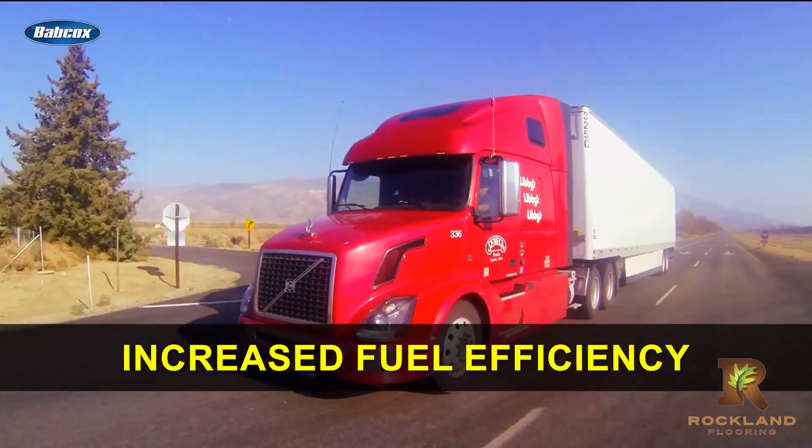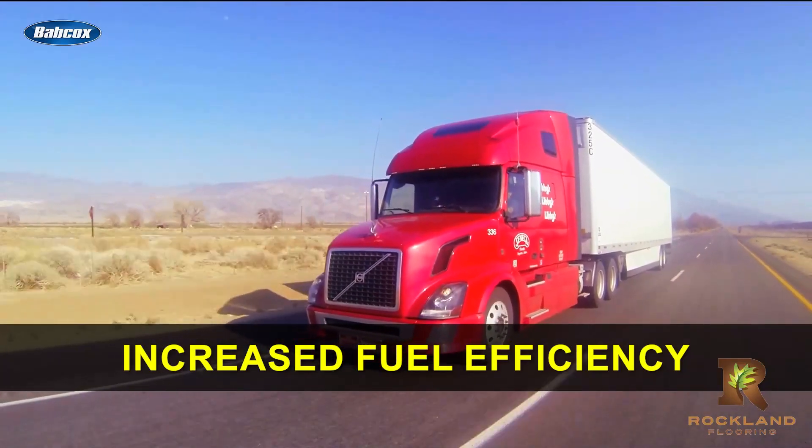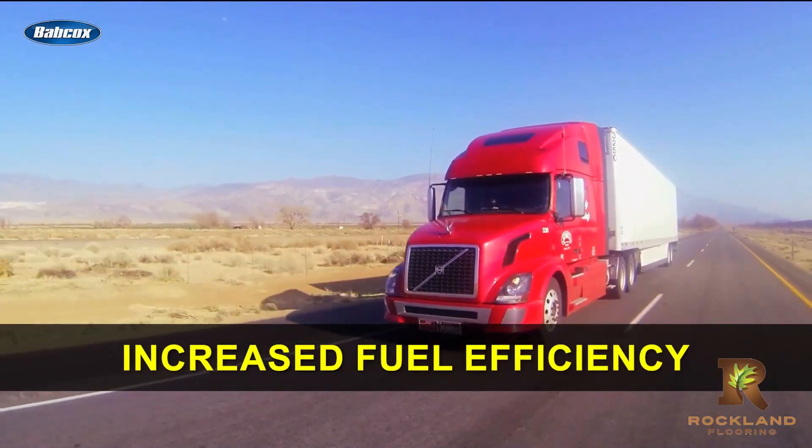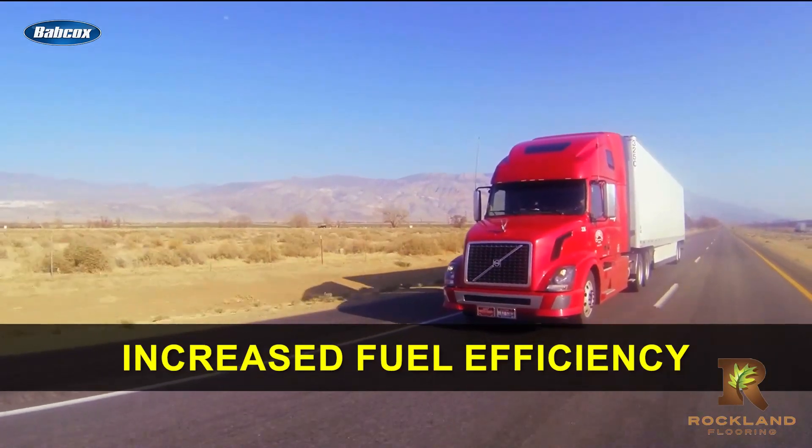Increased fuel efficiency: by operating at a lower engine speed, downspeeding can help a vehicle use less fuel. This can result in significant cost savings for fleet operators, especially on long hauls where every mile matters.